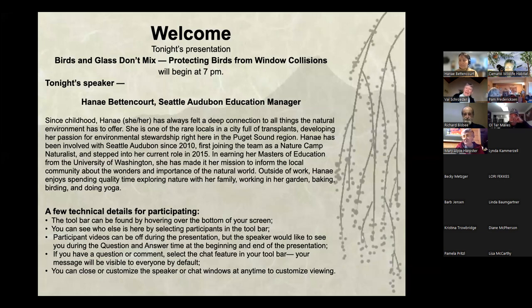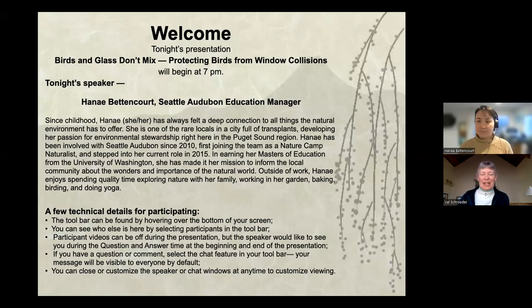Okay, so welcome to our March 20th Camino Wildlife Habitat project. We were going to do our bird collision, our window collision program in March 2020, and two years later we finally will get to do it. So thank you, Hannah, for being willing to do it over Zoom. Before I start the program, let me give you a little spiel about the Camino Wildlife Habitat project.